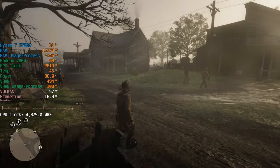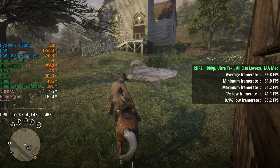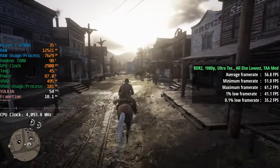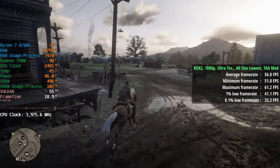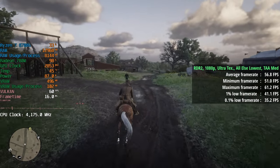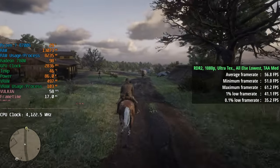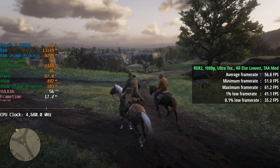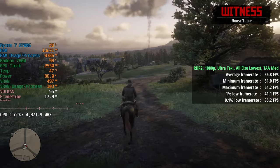Red Dead Redemption 2 with ultra textures and everything else set to lowest, with TAA Medium also enabled. I did notice a bit of weird behaviour — every so often we'd get a little jump in performance, and the 1% and 0.1% lows were 41 and 35, which are usually a bit higher. You can see a little line in the frame time graph every so often, and we could definitely feel this during gameplay. It wasn't completely smooth, but it wasn't entirely off-putting either — possibly a driver issue that may be fixed in an update.